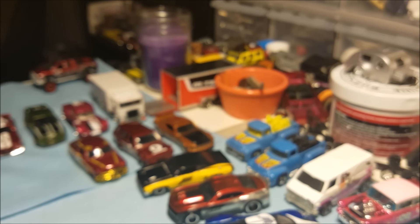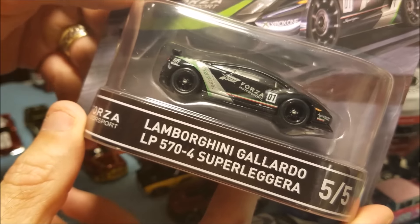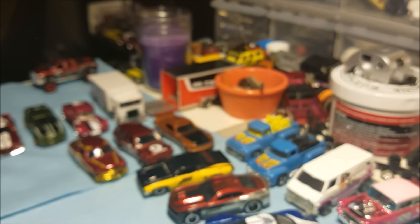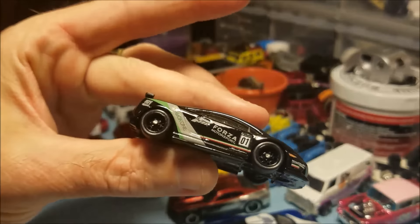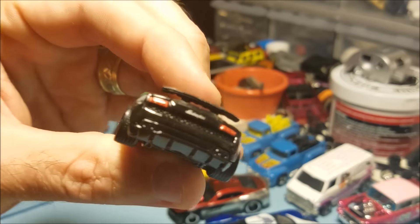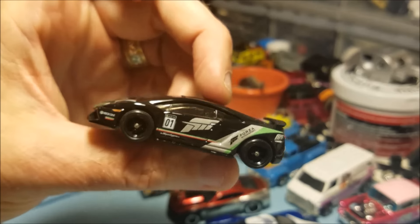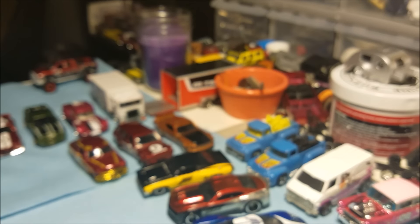Next up is the Lamborghini Gallardo LP 570-4 Superleggera — that's how you say it. Very cool piece, awesome. The tampo decal work is amazing on these — the tail lights, Lamborghini logo on the back. Just a sick piece, man, that is killer.